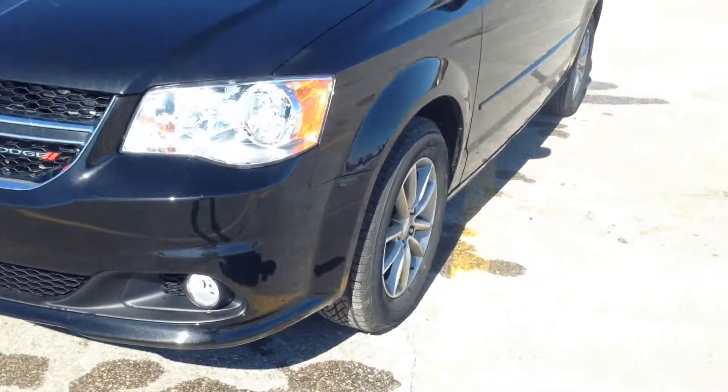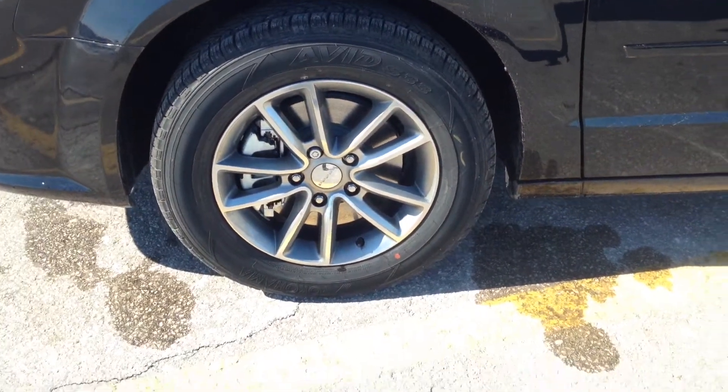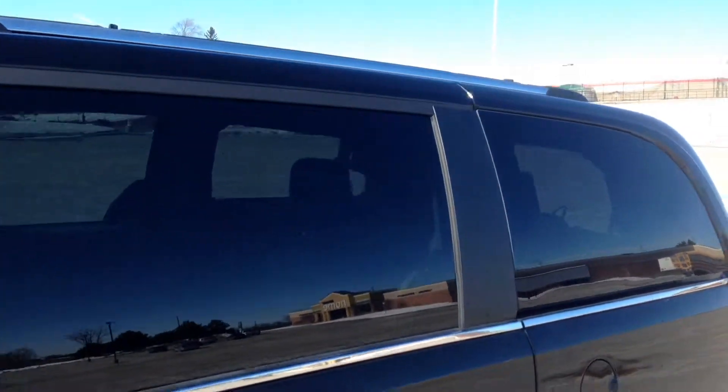We've got nice fog lights. Along the side, 17-inch alloy wheels with wheel locks, roof racks above, and rear tinted windows.